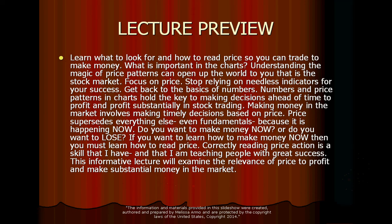Making money in the market involves making timely decisions based on price. Price supersedes everything else — even the fundamentals. I don't even look at fundamentals when I trade, because price is what is happening right now. If you want to make money now, you must learn how to read price correctly. Reading price action is a skill that I have, and I'm teaching people with great success. This informative lecture will examine the relevance of price to profit and making substantial money in the market.